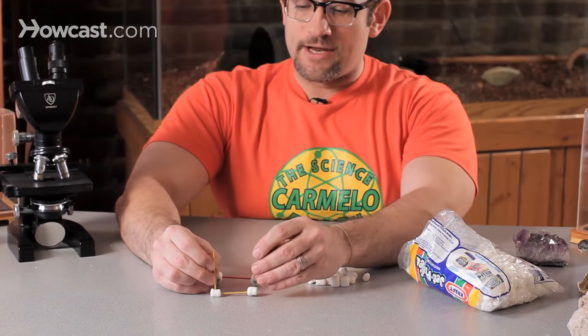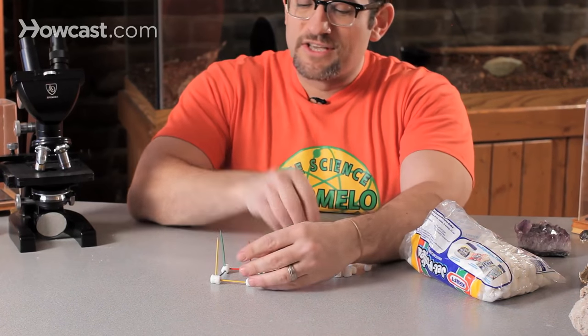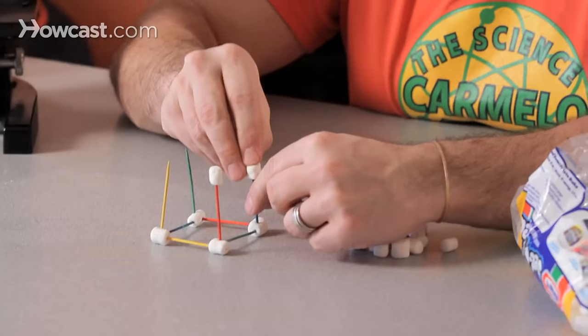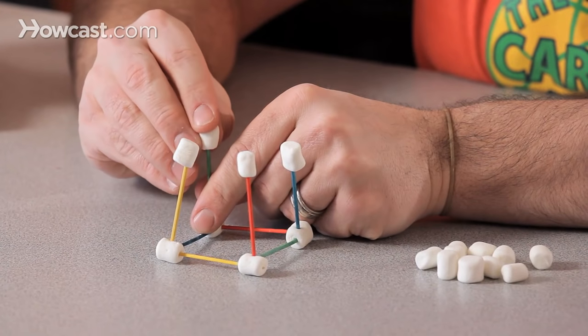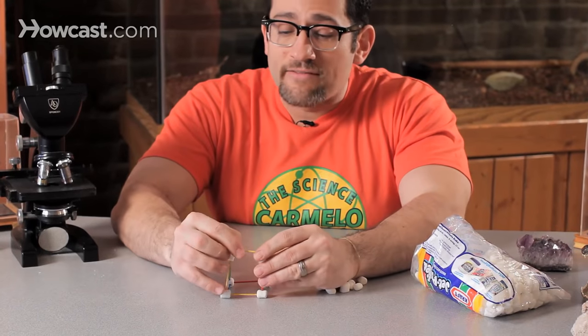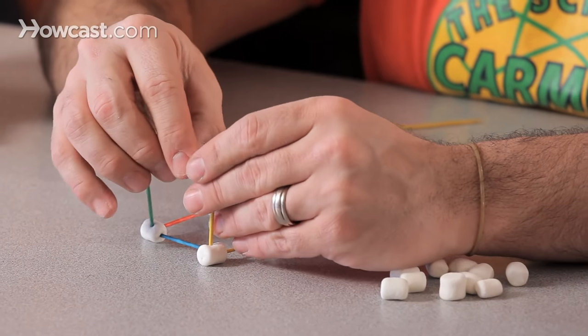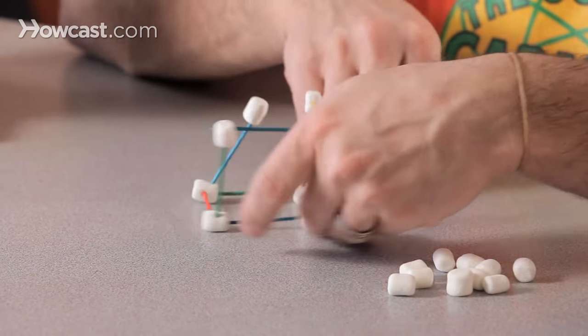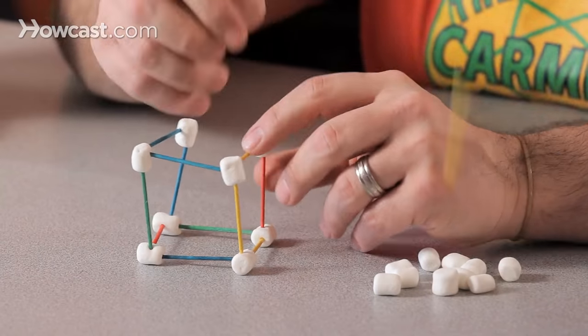Now I'm going to start going higher, just like this. The beauty about this experiment is a bag of marshmallows is so inexpensive, and pretty much anybody has toothpicks at home. I can learn so many amazing concepts of engineering, building, gravity, and center of gravity. You really want this structure to have an amazing center of gravity, because gravity is always trying to knock you down. In fact, as we get a little older, your body has done nothing but battle gravity, which is why our backs arch as we get older.